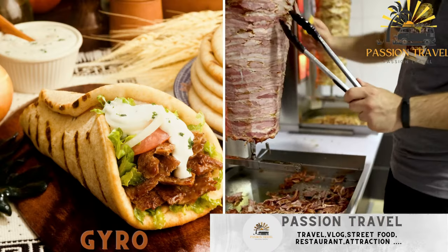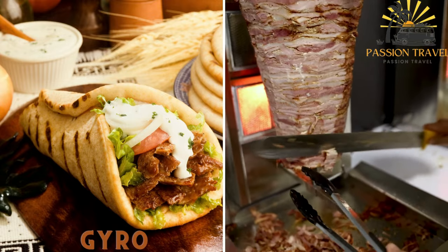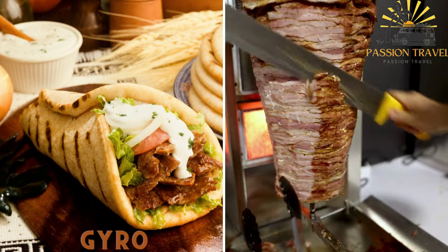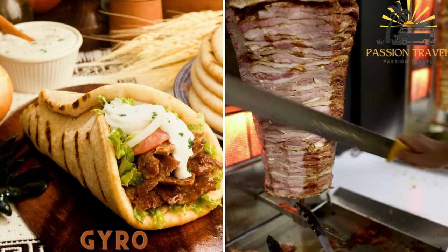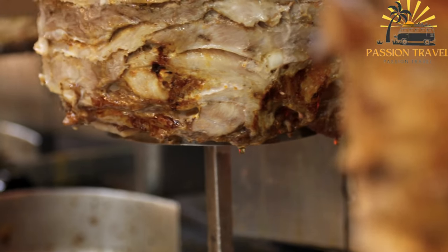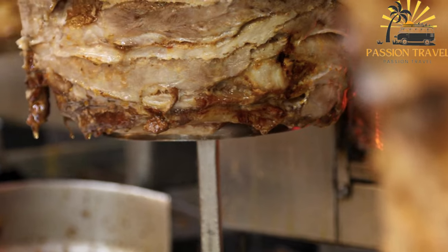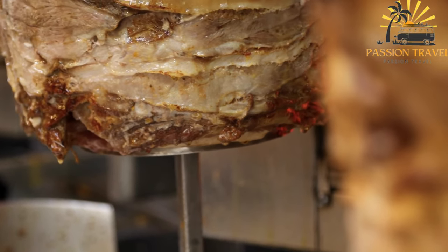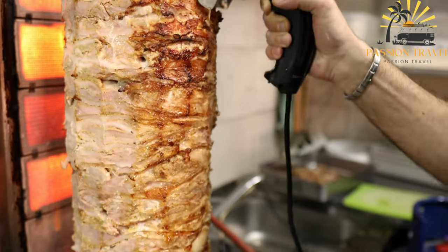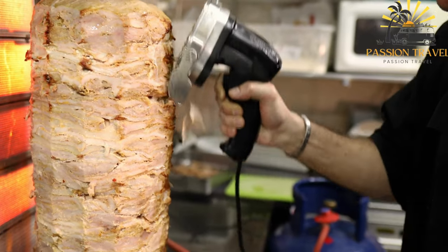Gyro is a popular street food dish originating from Greece but also commonly enjoyed in Cyprus. It consists of thinly sliced meat — typically a mixture of seasoned and marinated pork, beef, or lamb — cooked on a vertical rotisserie. The meat is usually served in a pita wrap with garnishes and sauces similar to souvlaki.